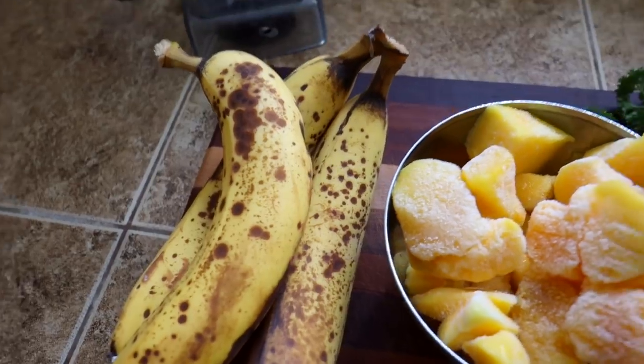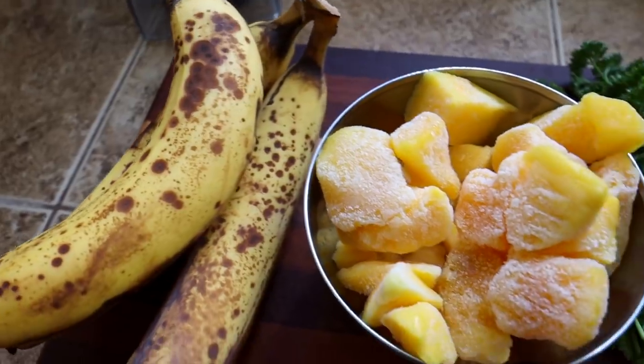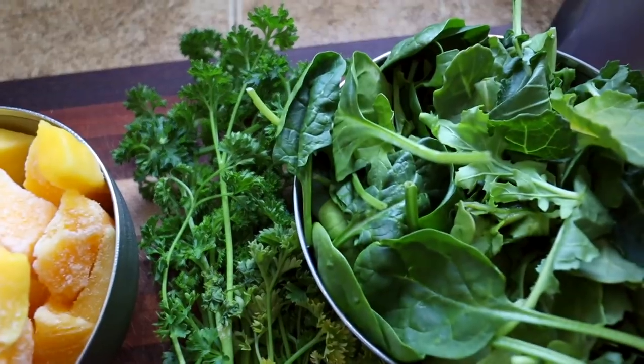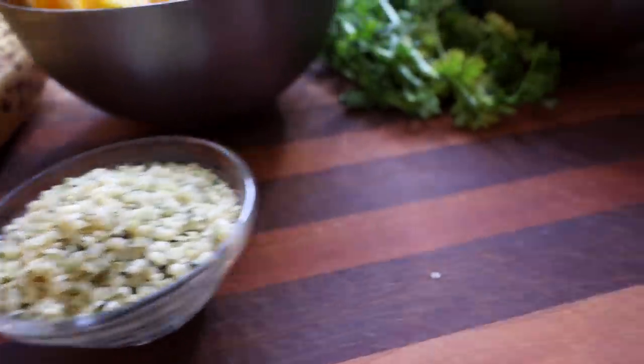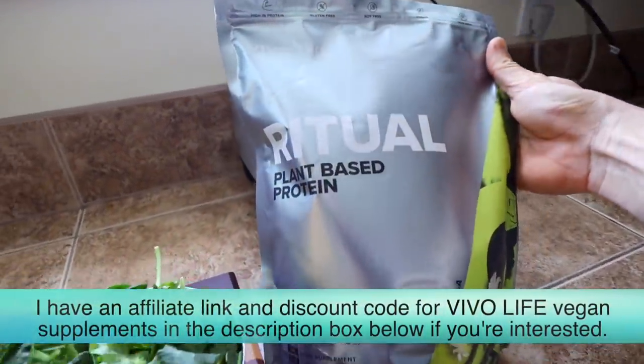Alright, so I just got back from my workout and I'm making a smoothie — no surprises here, but it just works for me and I love having this after my workout. In this one I've got three very ripe bananas — look at those spots — about a cup and a half to two cups of frozen mango, parsley, some mixed greens with spinach, arugula, and probably some other greens as well. I've got a couple tablespoons of hemp seeds and then just a scoop of the Vivo Life Ritual plant-based protein, vanilla flavor today.